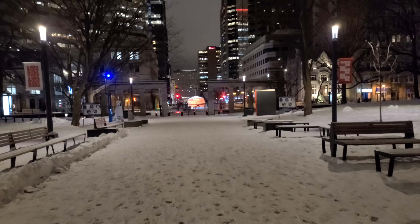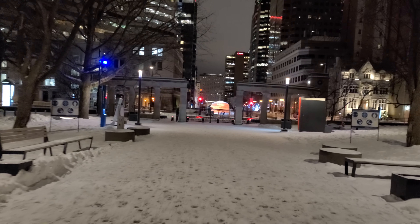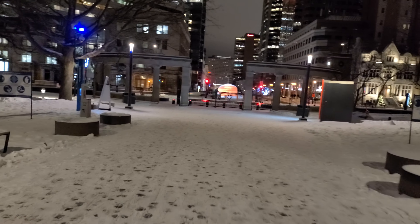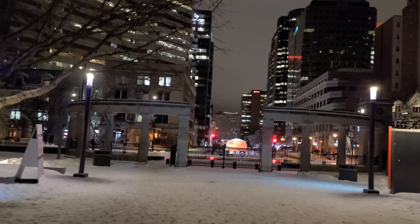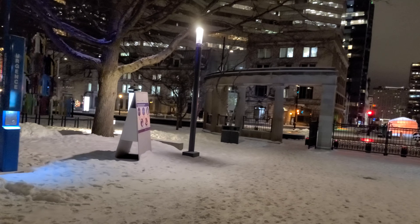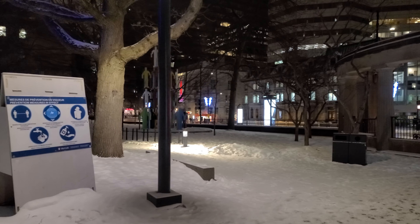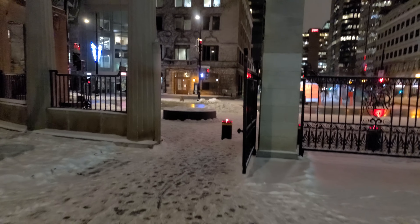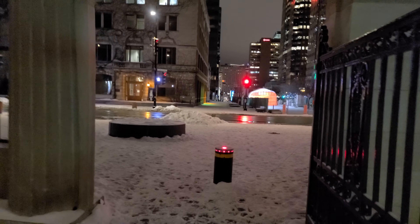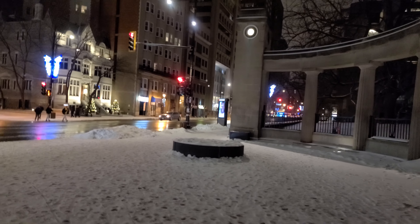We're heading south towards Sherbrooke Street, and I'm probably going to go right through Place Ville Marie — I guess you could call it the bottom, the base of Place Ville Marie. Hopefully there's a Christmas tree there with some beautiful lights. The only concern I have right now is my phone battery — it's at about 80%, but because it's so cold, batteries tend to dissipate and lose charge a lot faster. We'll see if it holds up.